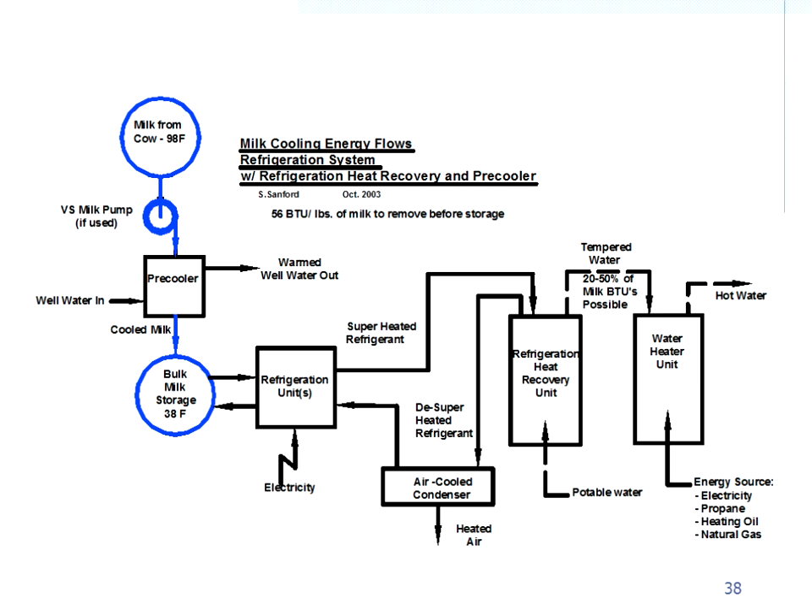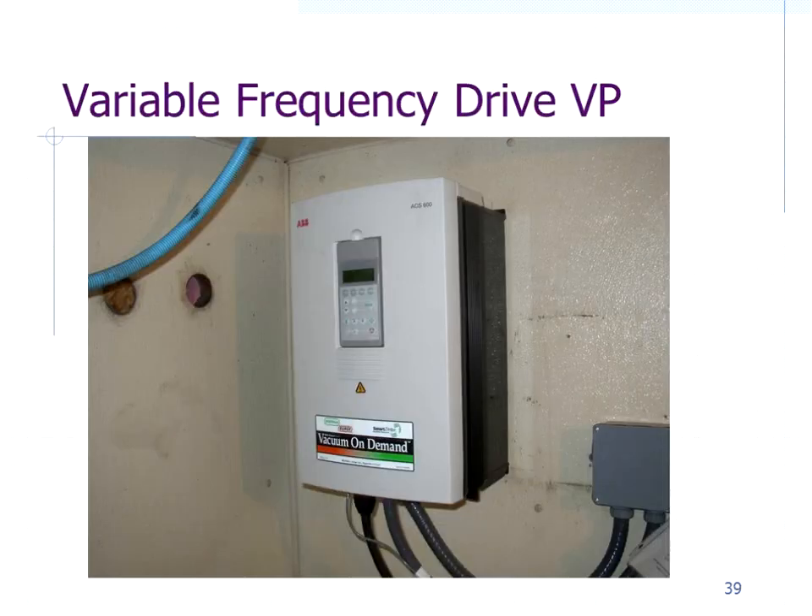Here's a pictorial showing how all these pieces interact. Milk from the cow can go through a variable speed milk pump to regulate flow through the pre-cooler and into the bulk tank. From there, a refrigeration compressor cools the milk. Hot refrigerant goes through a refrigeration heat recovery unit, then to the air-cooled condenser to reject remaining heat, then back to the compressor. Cold water enters the heat recovery unit, gets preheated, and feeds the water heater to supply hot water needs.